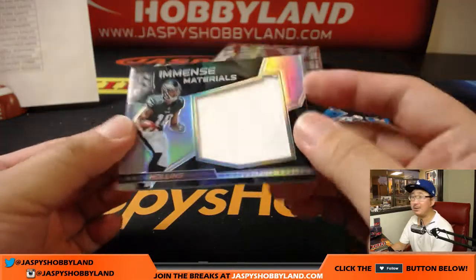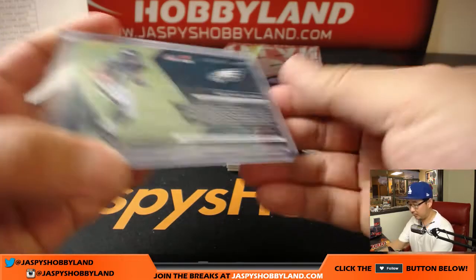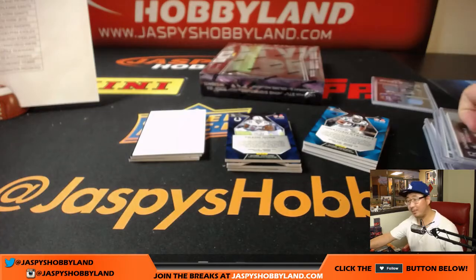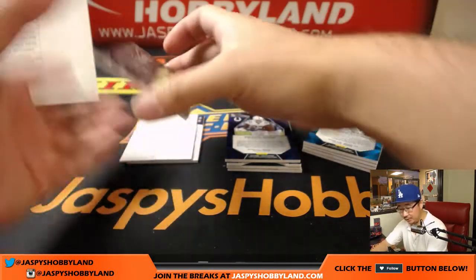Return of the Mac — Mac Hollins, 123 out of 199. Mac Hollins is probably around here — I should ask him to come by. That's for the Eagles, that's for Allen.